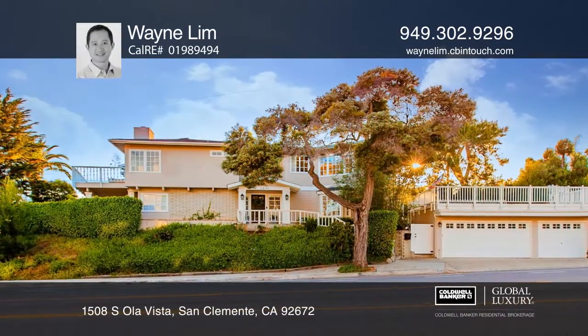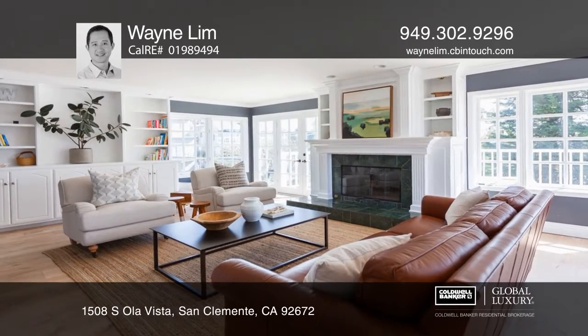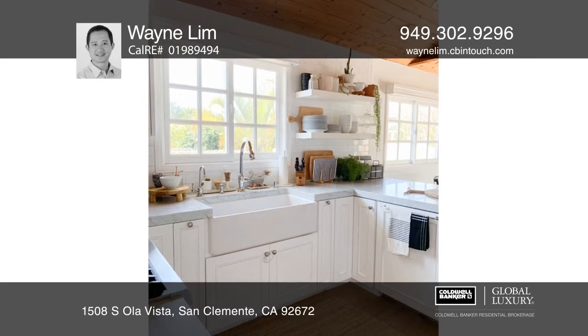Live your best beach lifestyle in this three-bedroom, two-and-one-half bath paradise. A flowing open floor plan offers a gourmet kitchen and renovated baths.